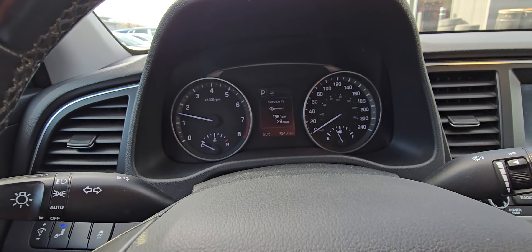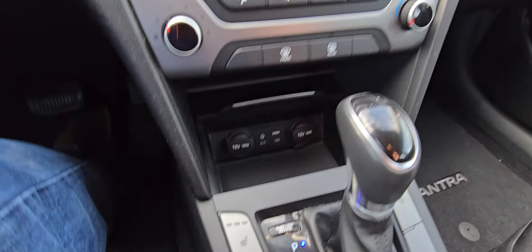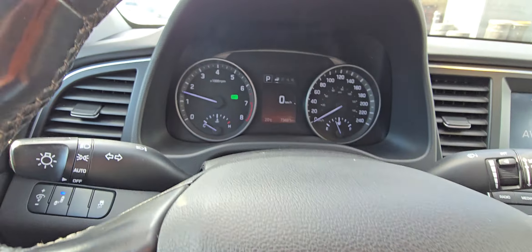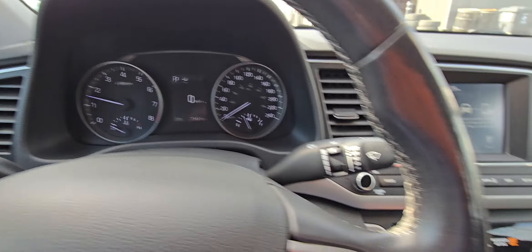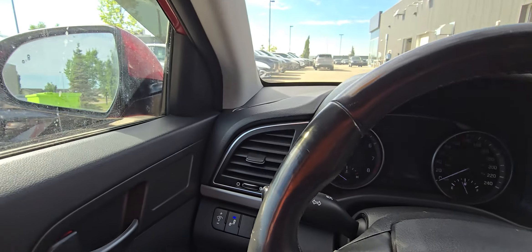This vehicle has 73,481 kilometers. You have the touchscreen with Android Auto and Apple CarPlay. You've got heated seats, heated steering wheel, and selectable drive modes — Eco, Sport, and Normal. Backup camera for ease, and blind spot monitoring on each mirror.